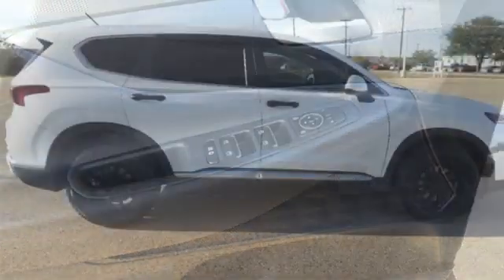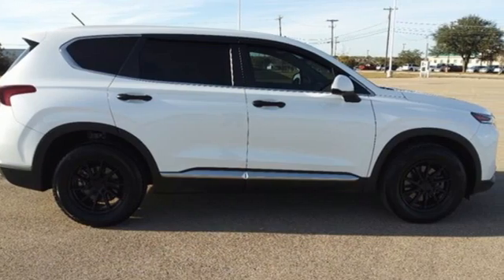Challenging convention to find a better way. It's the Hyundai way. Hurry in today and see it for yourself.